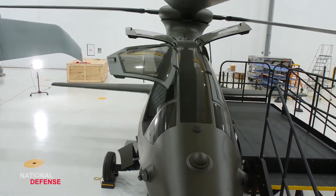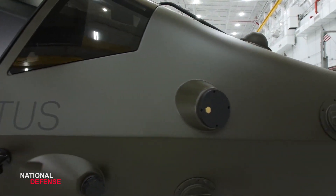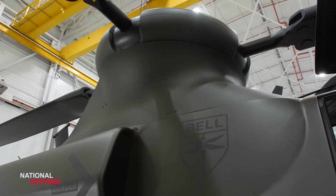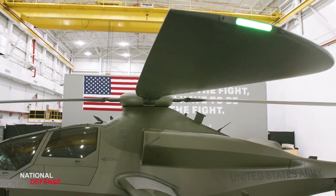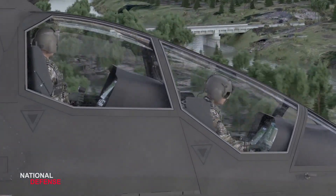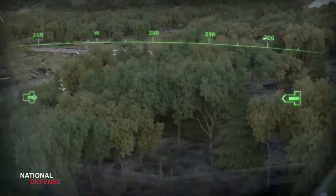Lethality. Always prepared to finish the fight, the Bell 360 Invictus supports a 20mm cannon and internal payload that features a modular effects launcher to accommodate current and future ordnance. The combination of advanced sensors and air launched effects elevates situational awareness and increases lethality across the multi-domain spectrum.